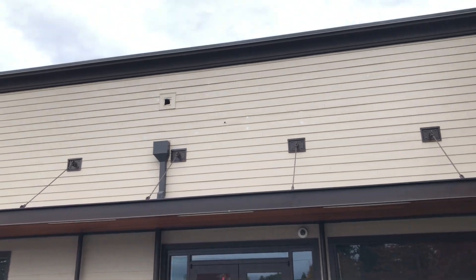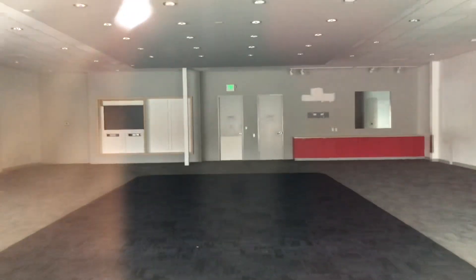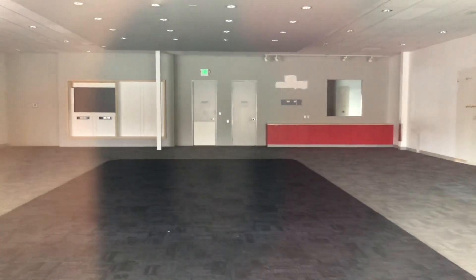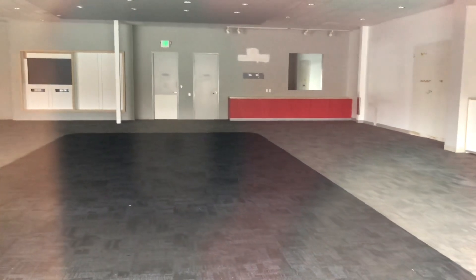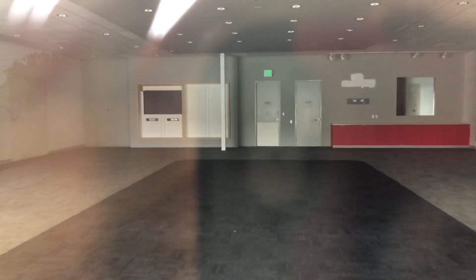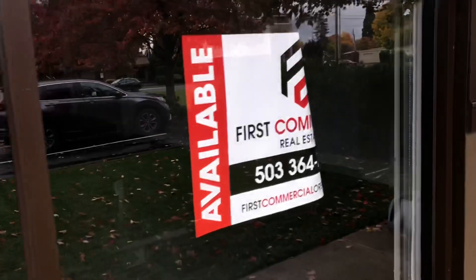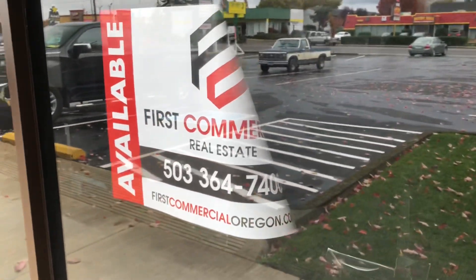Again, that's where the sign would have been. Here's the inside. Just nothing in there. This place opened in 2012 and they shut down and moved to a new location in June of 2020. The door is locked.